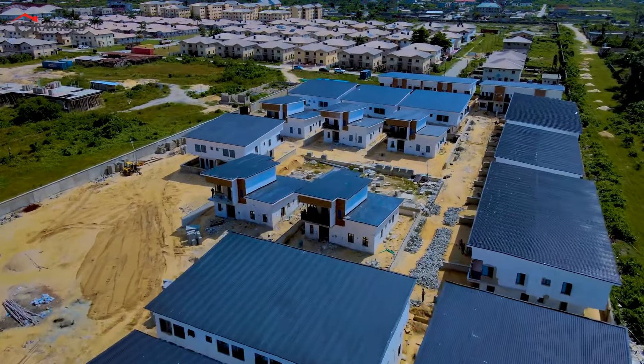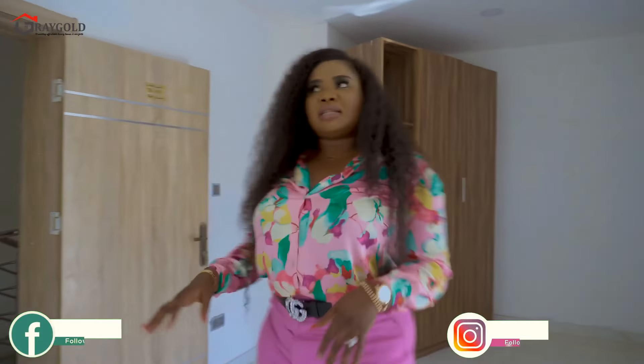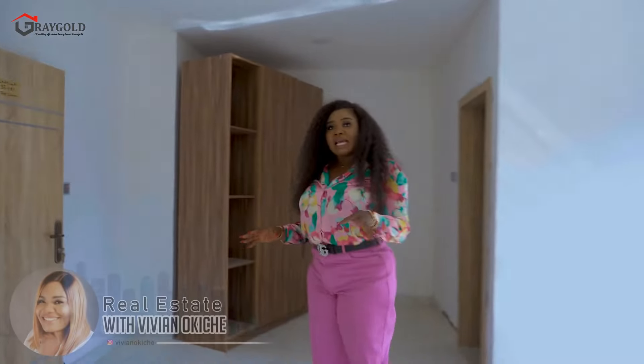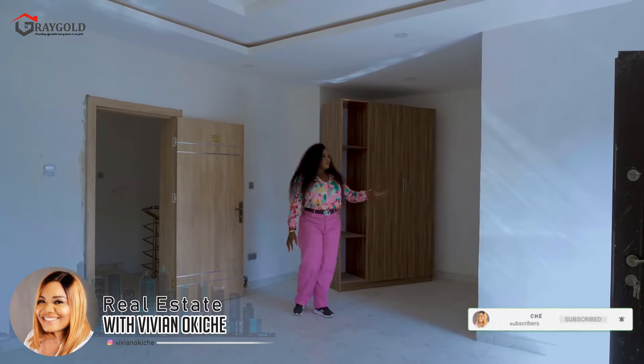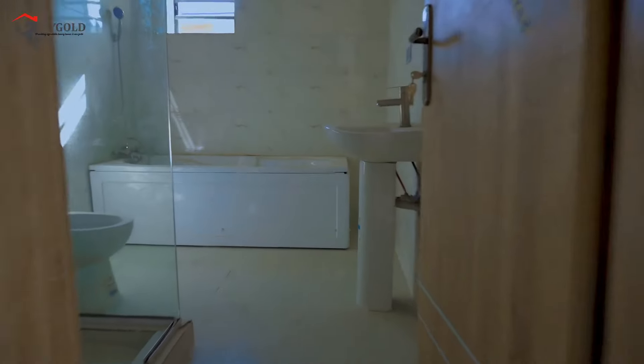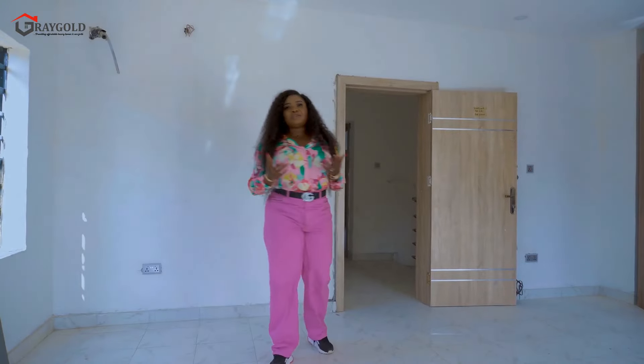Finally, we are in the master's bedroom. As you can see, the master's bedroom is really big — here you have your walk-in wardrobe and your master's bathroom that comes with a bathtub and a shower. The ceiling headroom is really high and there are about four window units, which means you have optimum ventilation. I'm sure you have fallen in love with what you have seen so far.